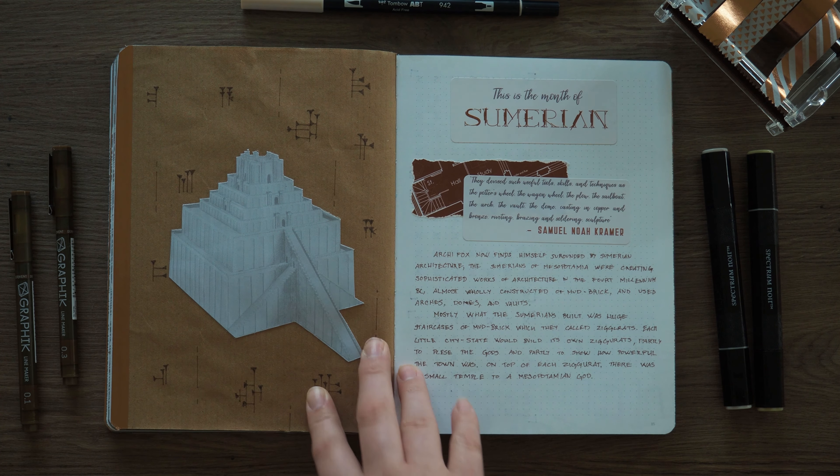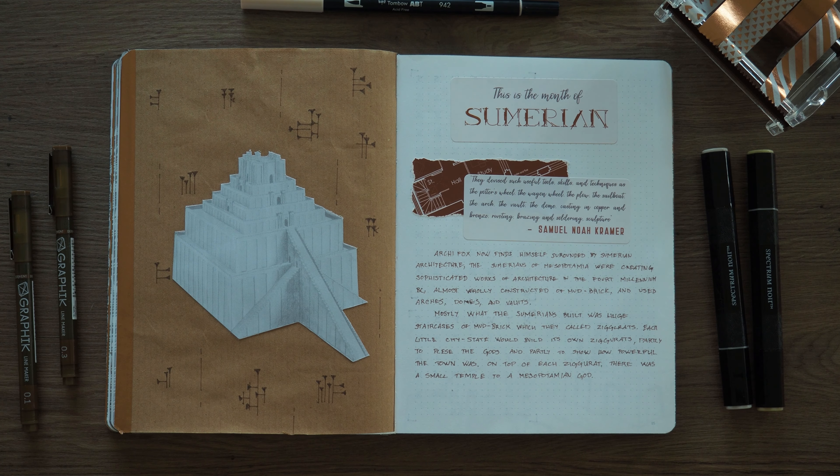In case you haven't guessed, this is the month of Sumerian architecture. Archie Fox now finds himself surrounded by Sumerian architecture. The Sumerians were creating sophisticated works of architecture in the fourth millennium BC, almost wholly constructed of mud brick, and used arches, domes and vaults — I think they were one of the first ones to do so. Most of what the Sumerians built was huge staircases of mud brick, which they called ziggurats.